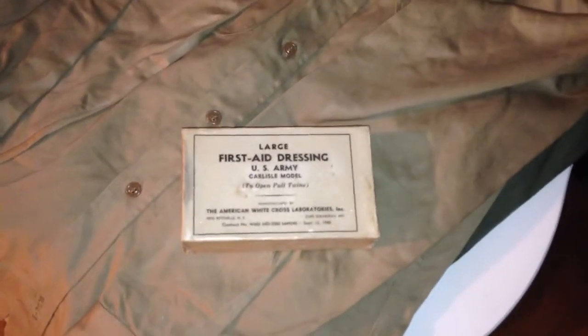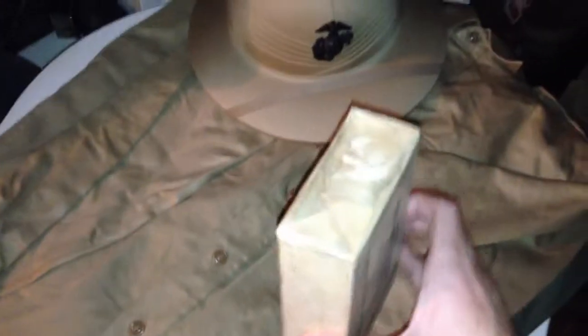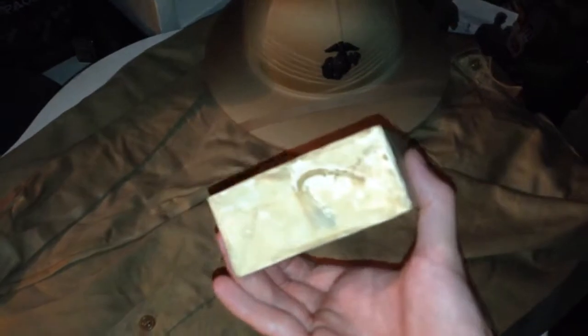This is a new item I just picked up locally. It's a large first aid dressing, World War II. Unused, still sealed in the wax paper.